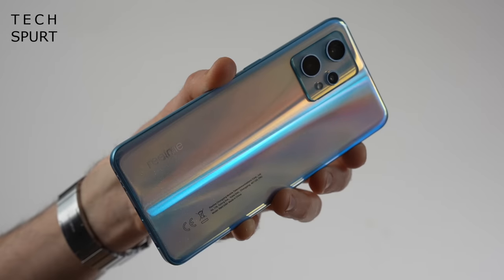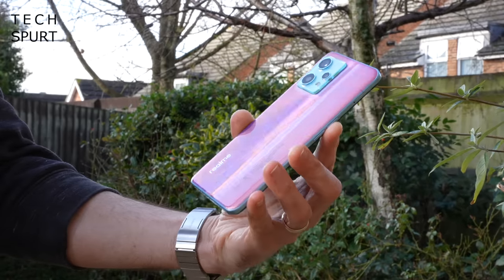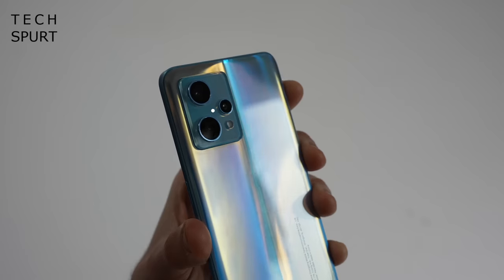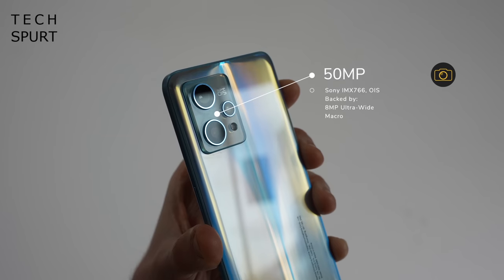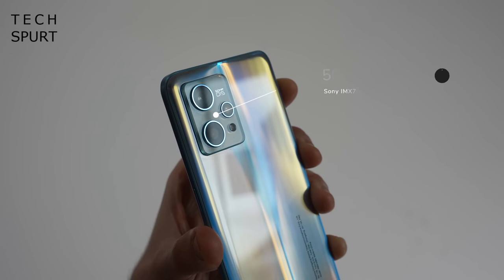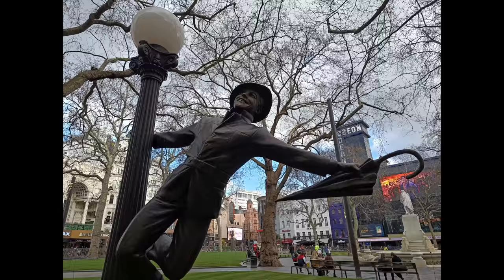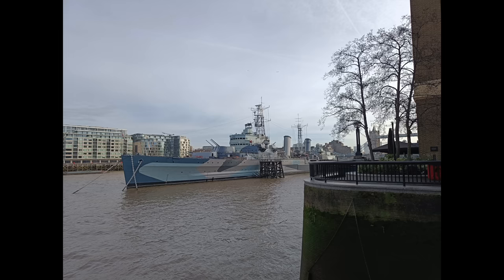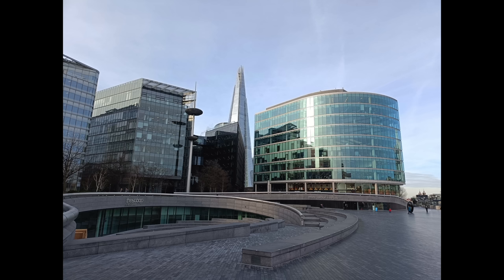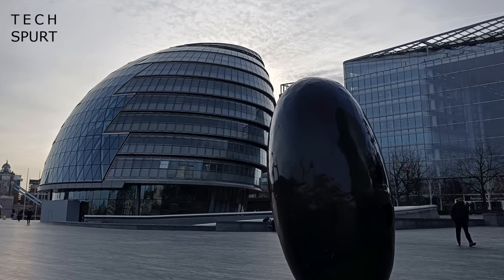Next up is the Realme 9 Pro Plus, which boasts impressive specs and a dependable camera for a very respectable price. The primary camera is a 50 megapixel Sony IMX 766 with built-in optical image stabilisation, which genuinely captures impressive photos for this price point — a step up from many rivals. In strong light you'll occasionally get a bit of saturation, but the Realme 9 Pro Plus copes admirably with sharp contrast, and test shots serve up more detail than the competition, especially in darker areas.